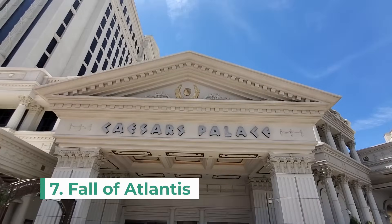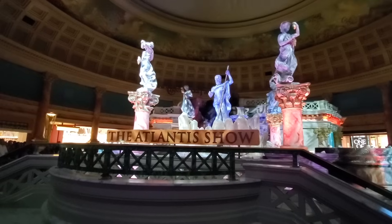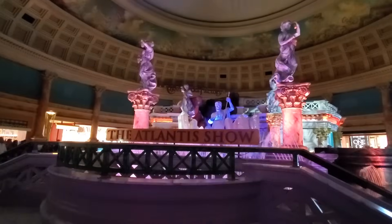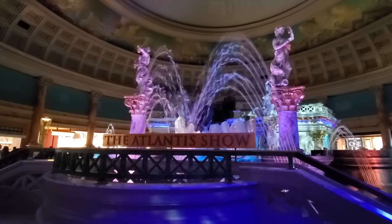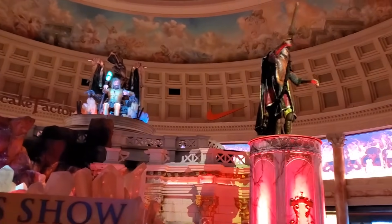The seventh attraction you can't miss is the Fall of Atlantis show in the Caesars Palace forum shops. This animatronic show includes fire, water and large talking statues. It's definitely a great free activity to catch if you're in the area.